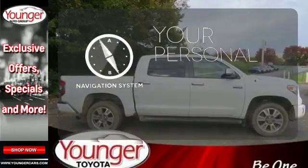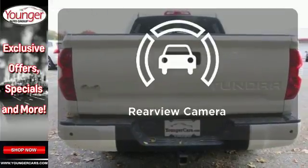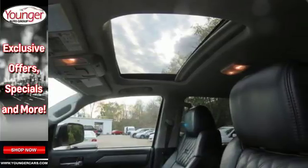It comes with a navigation system to easily guide you to your destination. Protect your truck from dings and dents with the bed liner. See objects previously out of sight with the rear view camera. Plus it has that legendary Toyota reliability and durability.